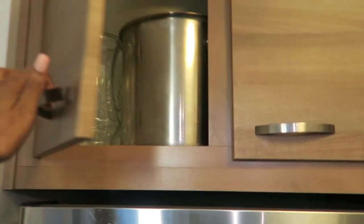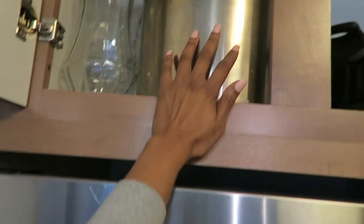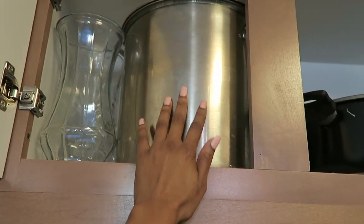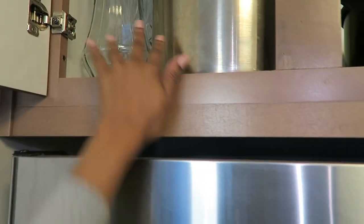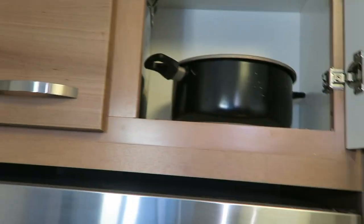So up here I just have my big boiling pot, which I use when I make low country boils — I love seafood. I have some vases for when I get flowers. I have another pot up there that I use to boil pasta. That's pretty much what I put up here above my fridge.